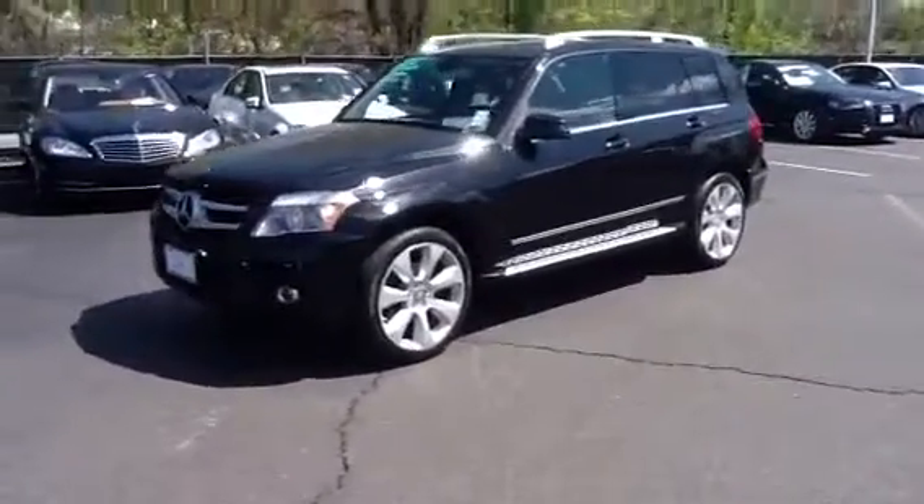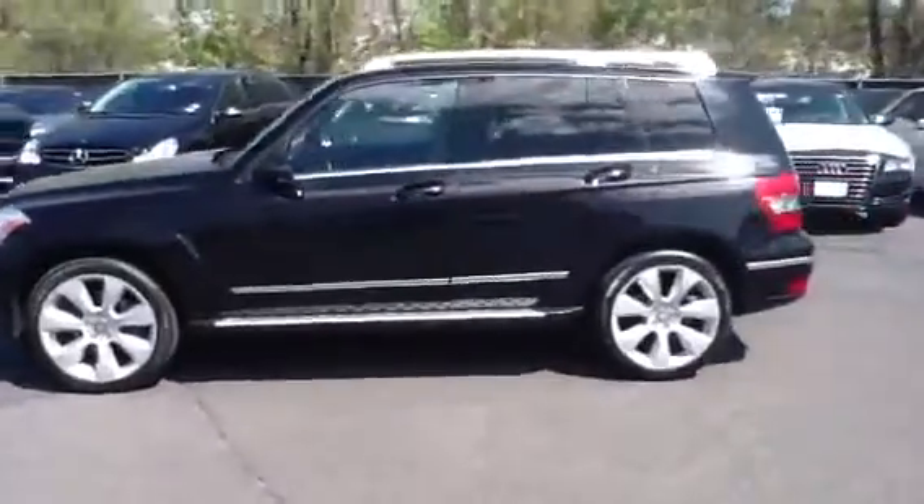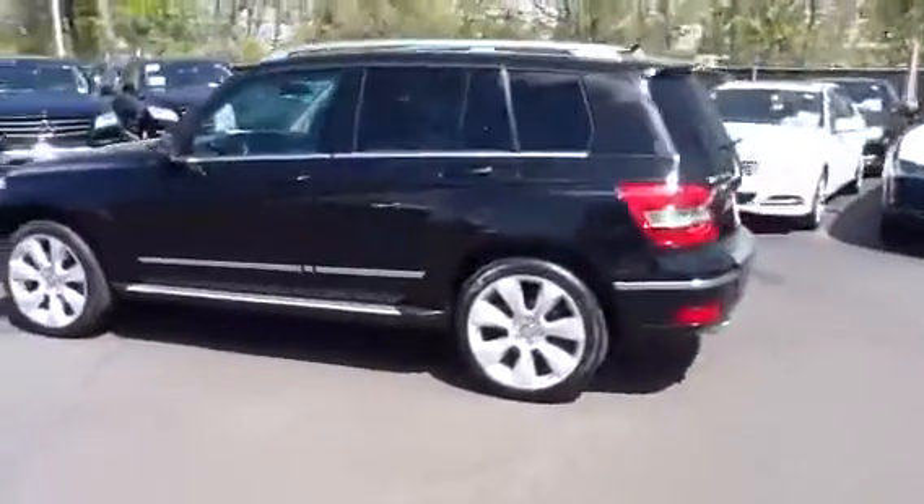Hi Tony, this is Mitch at Mercedes-Benz of Fairfield. Great working with you today. This is the 2010 GLK that we just test drove.